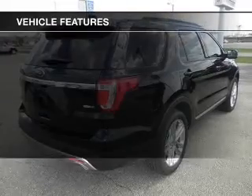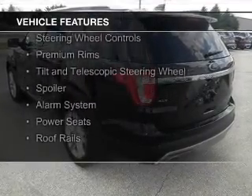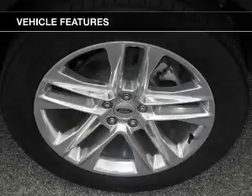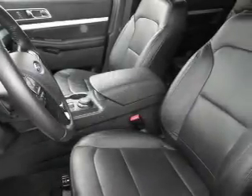The features include Bluetooth connectivity, Sirius XM satellite radio, digital audio input, steering wheel controls, premium rims, a tilt and telescopic steering wheel, a spoiler, an alarm system, power seats, and roof rails.